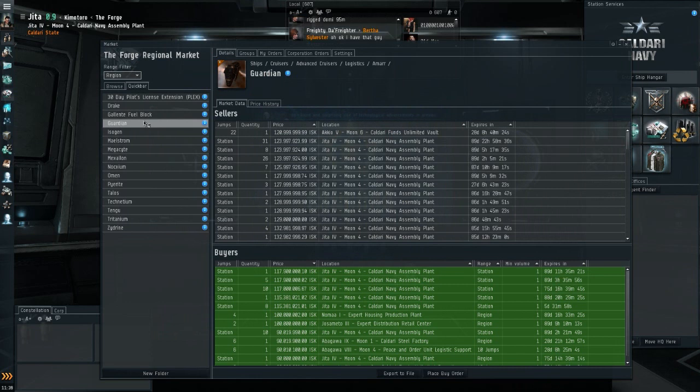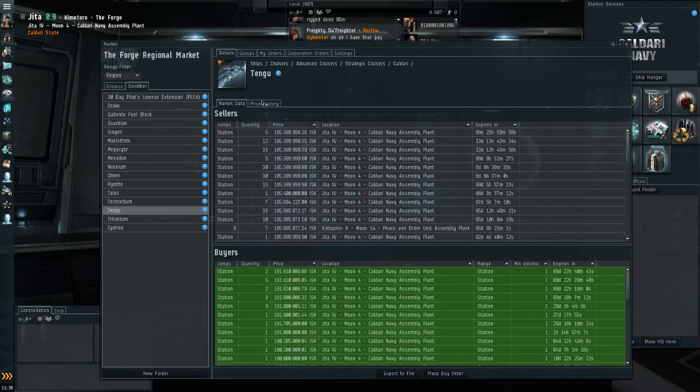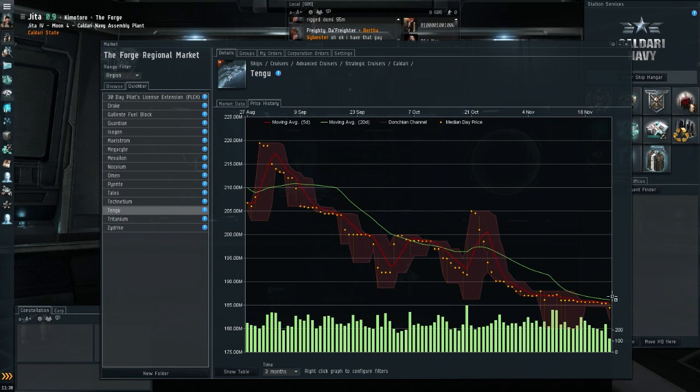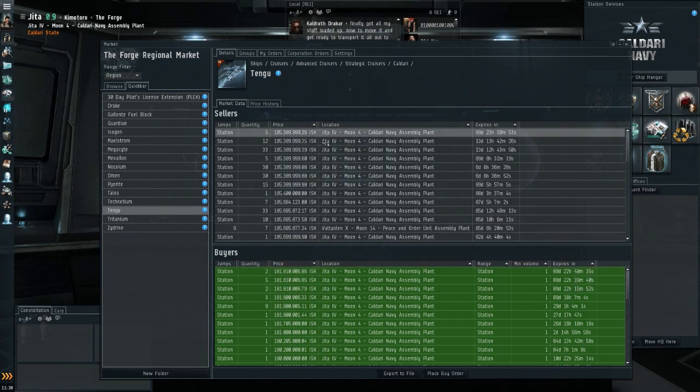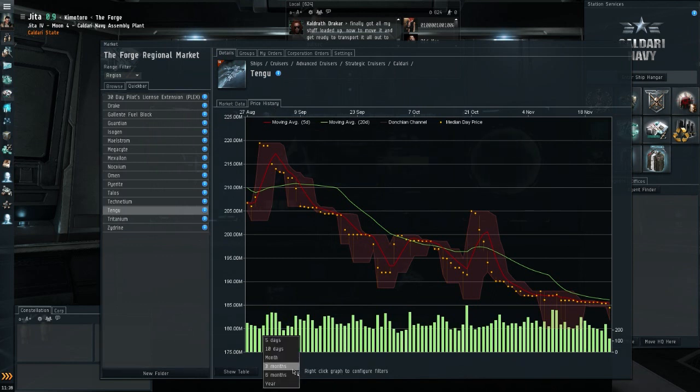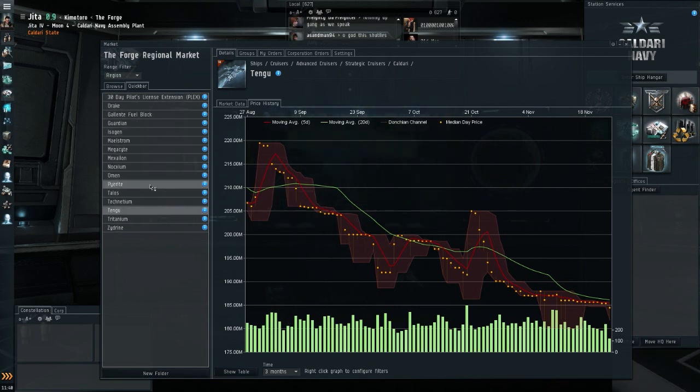The Tengu is continuing its downward trend, though it's slowing down. I think 185 million will be the bottom. Current sellers are at 185.5 million, buyers at 181 million — only 4 million margin, not a lot anymore. If we see a war in null-sec and some Tengu fleets get destroyed, this could be a decent investment. If you can fly and use the Tengu, this might be the time to stock up on one or two. That covers T1, T2, and T3 markets.